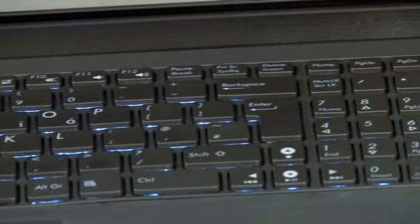The keyboard incidentally feels great to type on, thanks to the isolated chiclet keys, each of which is backlit to aid use in the dark.